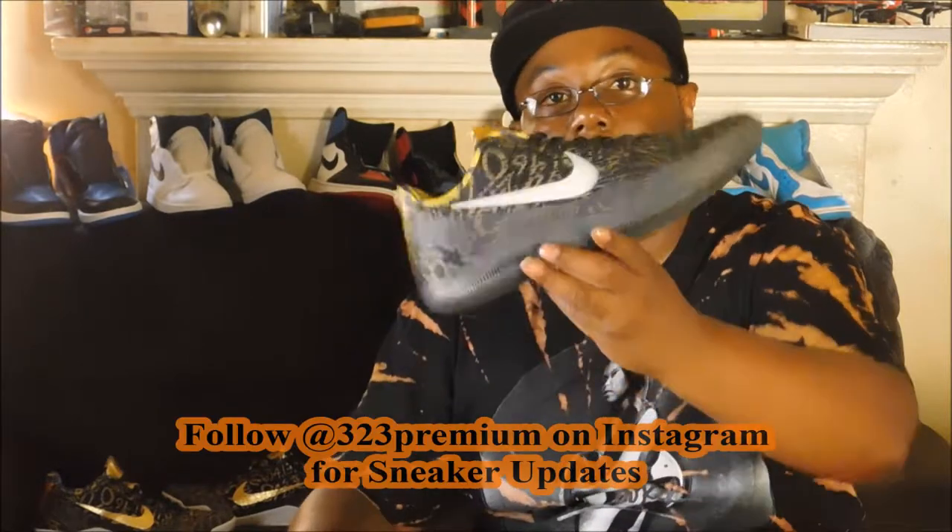Typical Nike.com bag. We got the half box — I hate when they do that. Sometimes you get lucky and get the full box. And we got the Mamba Day Kobe Nike ID. Somebody must have not liked these when they made them and sent them back, and they ended up at the outlet.